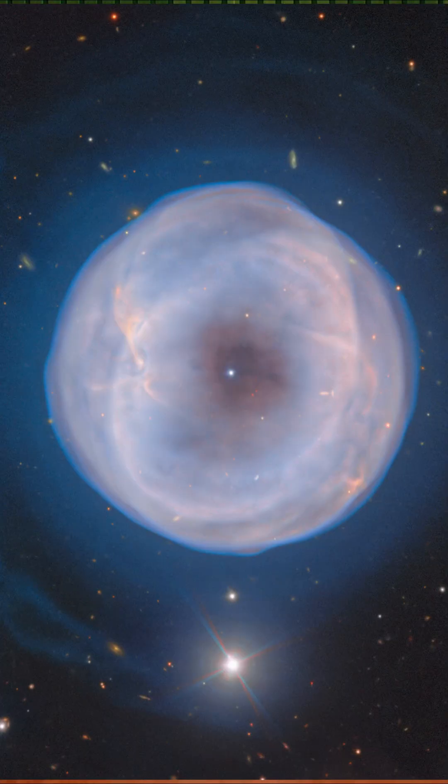It's a planetary nebula, which is kind of a misleading name because it doesn't really have much to do with planets. Instead, that means it's made up of the gas and dust from the outer layer of a dying star. The name comes from the 19th century because these huge balls of gas looked like planets through their telescopes.